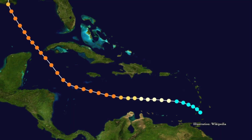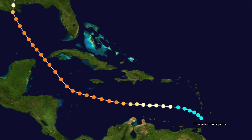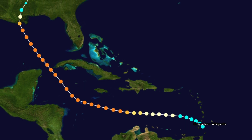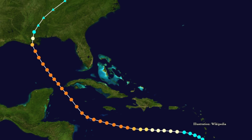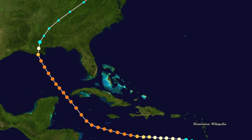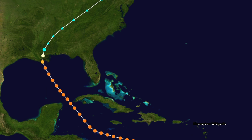It began on September 21st, moving across the Windward Islands as a small tropical storm. Back then they tracked these storms on ship records and atmospheric observations on land. It would continue its trajectory towards Louisiana and reach category 4 status by September 24th.